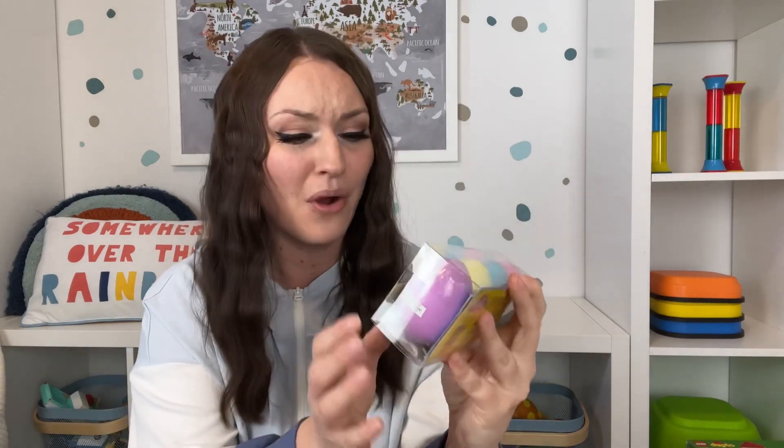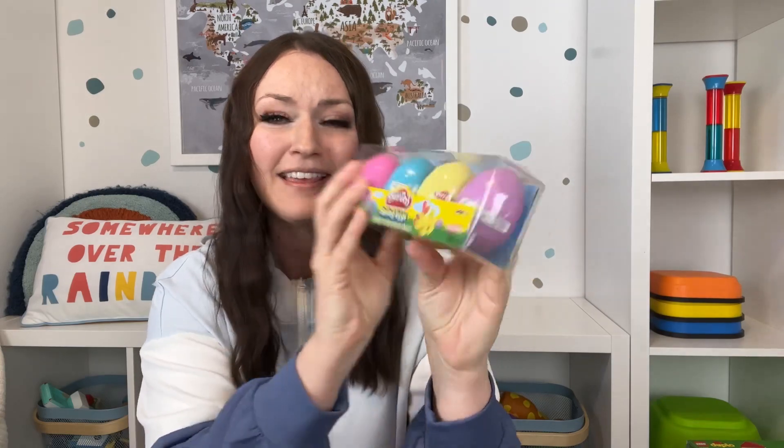You might have a love-hate relationship with Play-Doh, but I really love these Play-Doh Easter eggs. I think they're going to be so fun to hide for my kids. Not always focusing on chocolate — you can also hide these Play-Doh eggs. The colors are so nice and bright, and I think this is going to be so cute in their Easter basket.